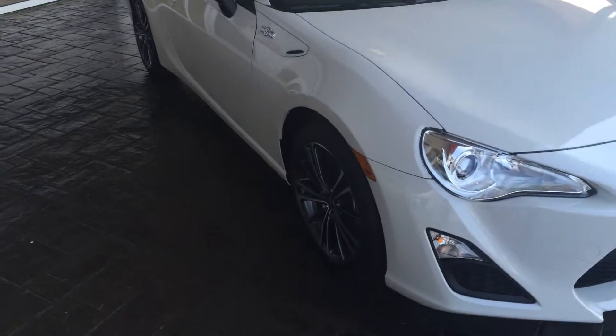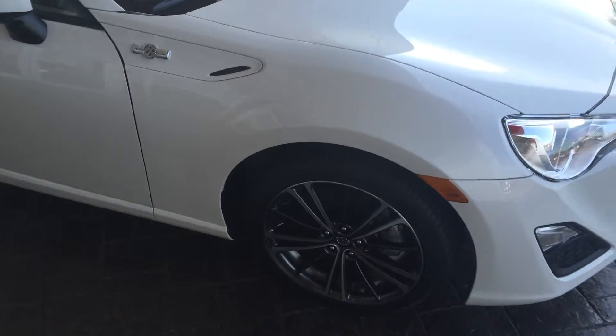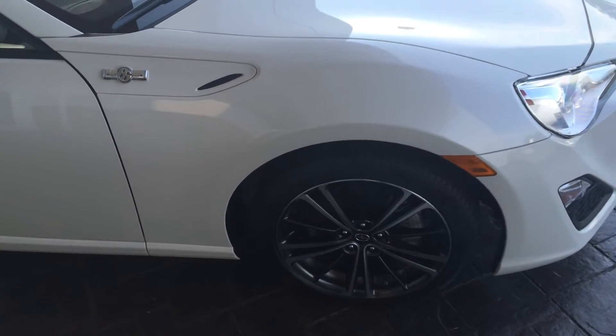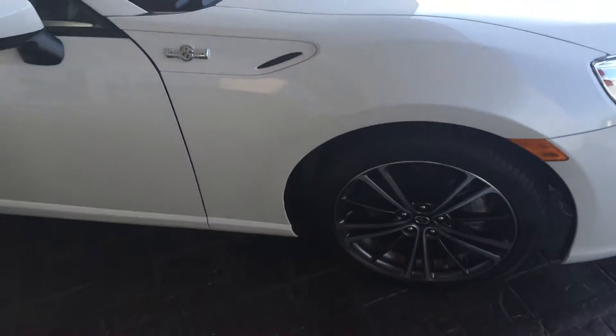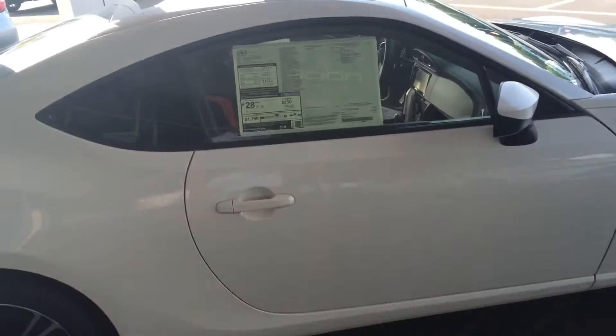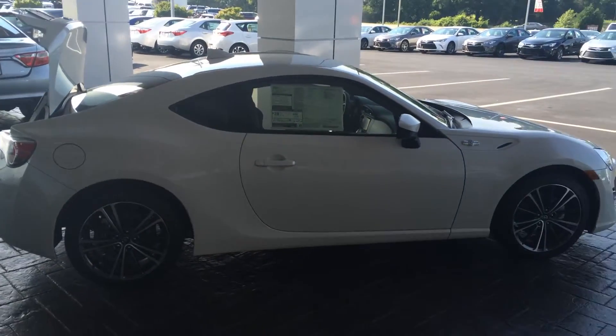This color is Halo, with some nice alloy wheels and Michelin tires. Don't forget we offer tires for life here at LaGrange Toyota — so long as you service with us and as long as you own the vehicle, we will replace those for you. Color-keyed side view mirrors here.